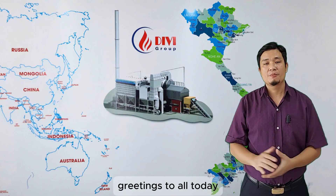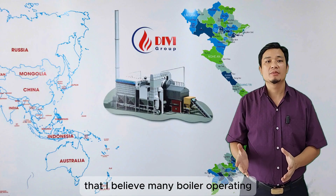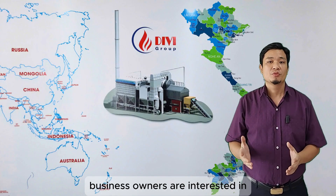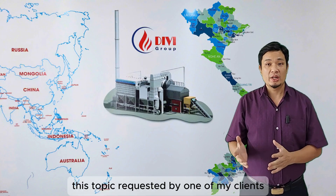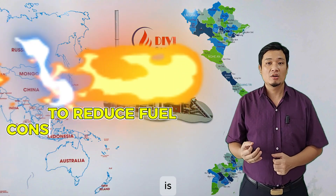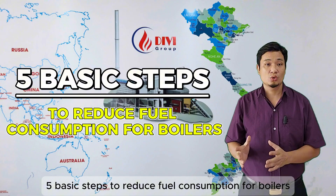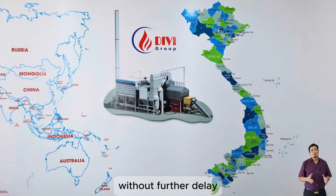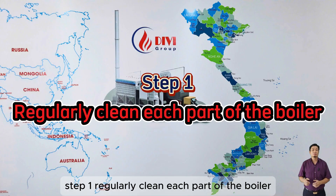Greetings to all. Today, I'll be discussing a topic that many boiler operating business owners are interested in, as it directly affects their finances. This topic, requested by one of my clients, is five basic steps to reduce fuel consumption for boilers. Without further delay, let's go through each step one by one.